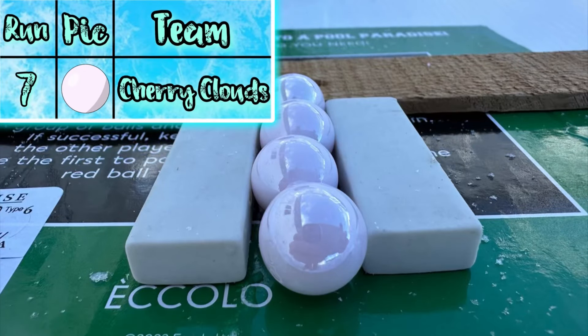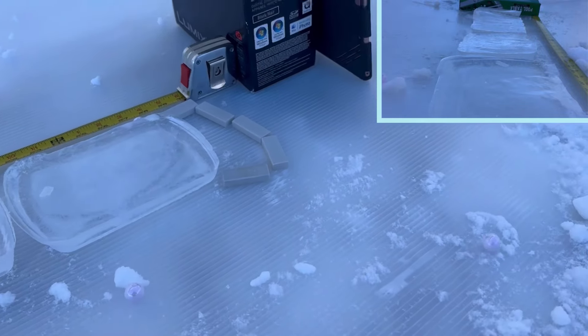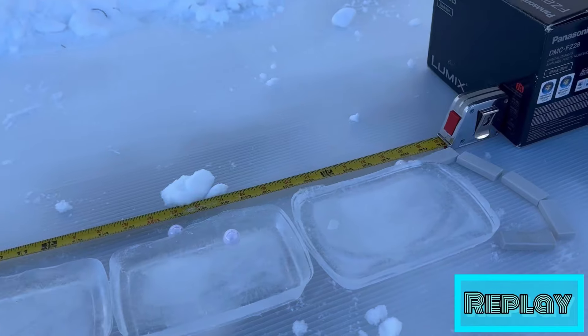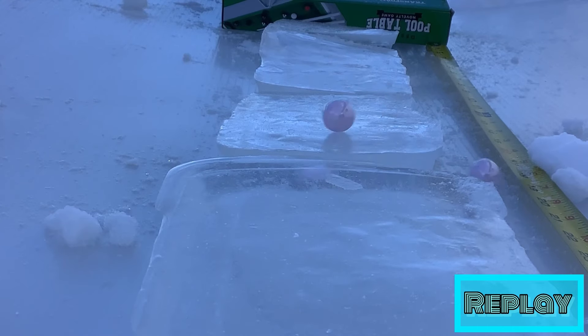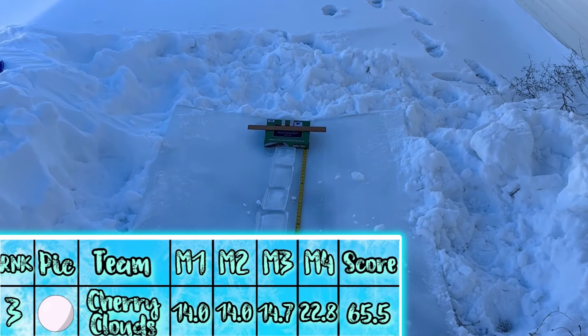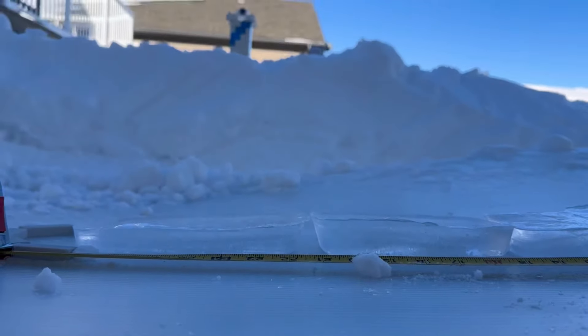As up next, the Cherry Clouds. How do they do? Taking their time — this is an interesting strategy. This is the first team to not have any finishers, but all of them have done well. Let's see if consistency will reward them somewhat. 65.5 for the Cherry Clouds. Not bad, putting them in third.